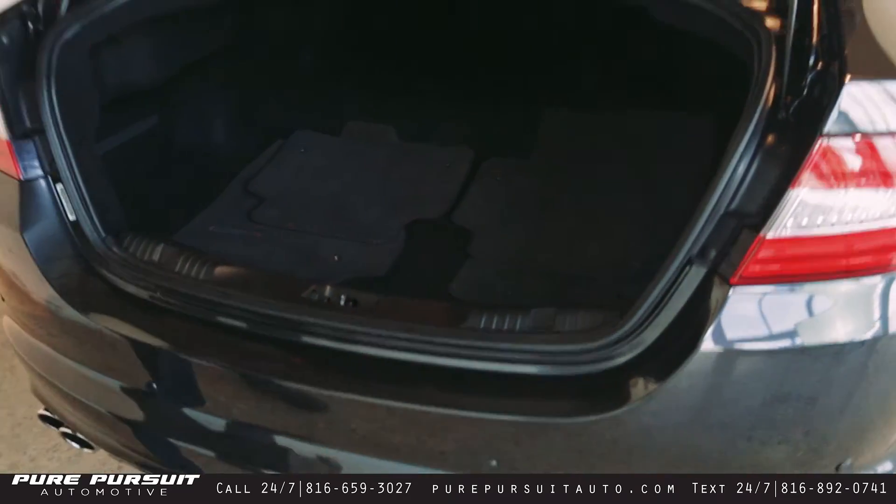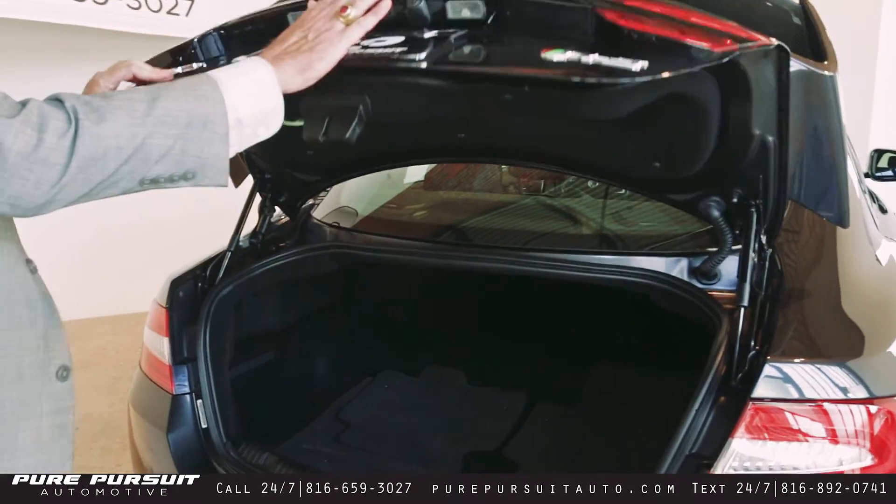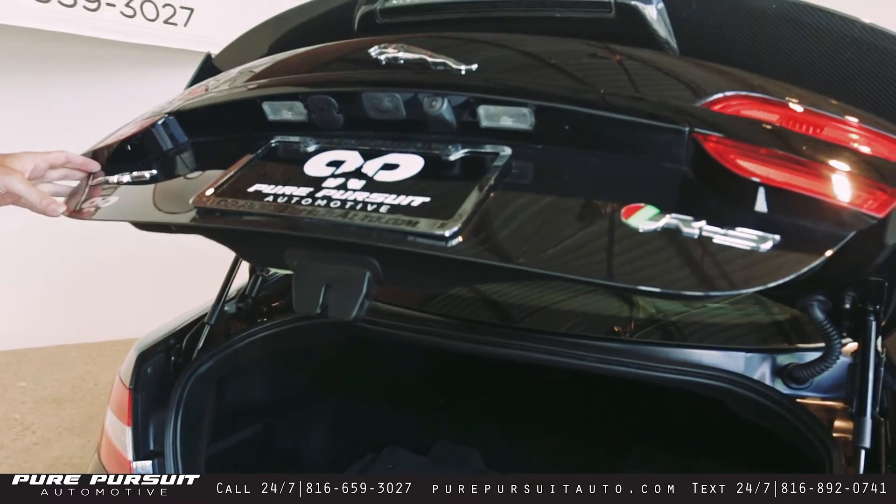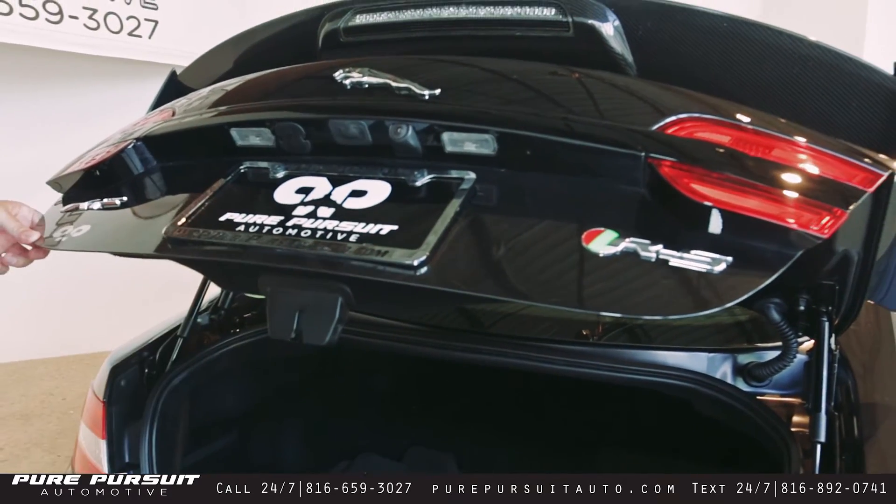At the back of the vehicle you've got the camera so that as you're backing, you've got a total idea of what's behind you. Jaguar cat badging back here as well.